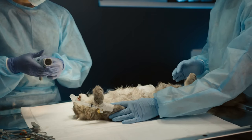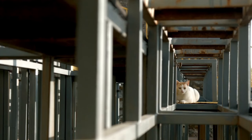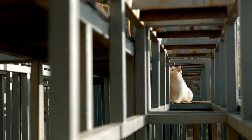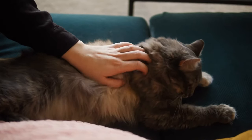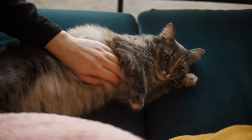Even paint fumes can be harmful for cats, causing respiratory issues and general discomfort. So it is your duty to make sure there's proper ventilation when painting indoors. Relocating your cat to a more well-ventilated area away from all the fumes is definitely a smart thing to do.